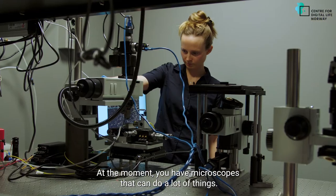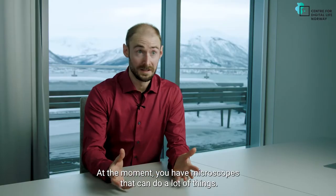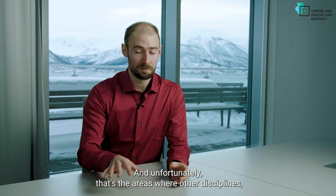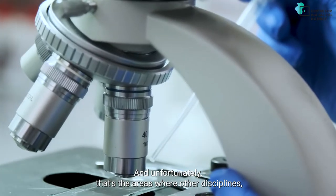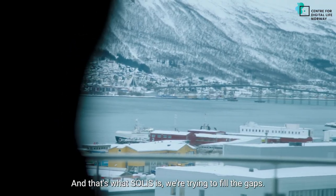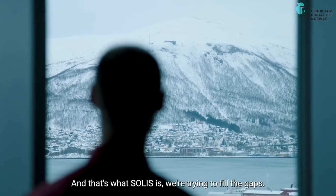At the moment you have microscopes that can do a lot of things, but there are still some areas where a lot of research is required. And unfortunately that's the areas where other disciplines, especially medicine, require our help. And that's where SOLIS is — we're trying to fill the gaps.